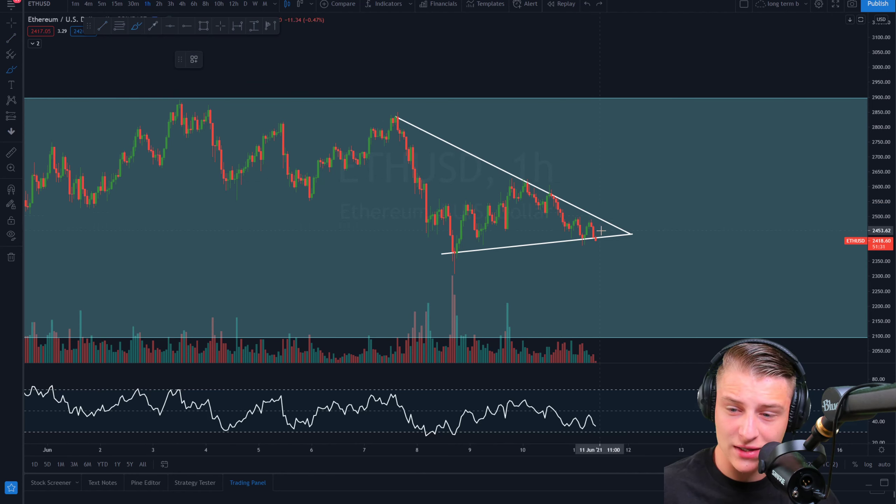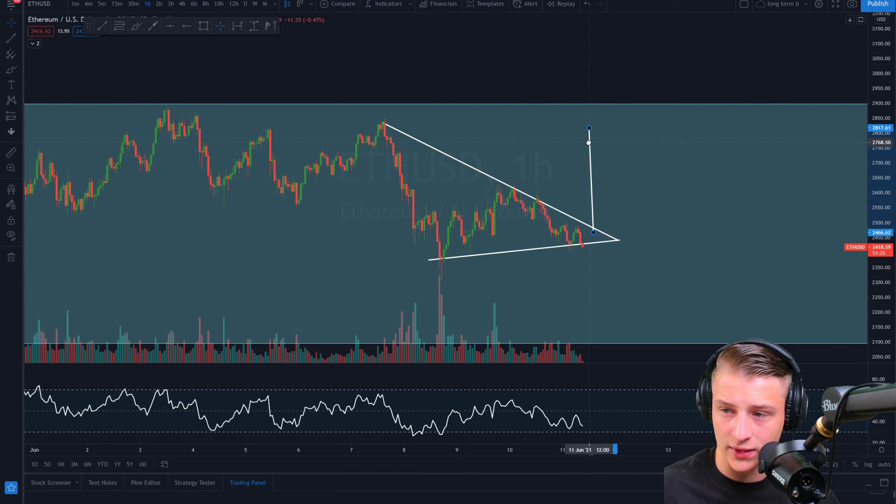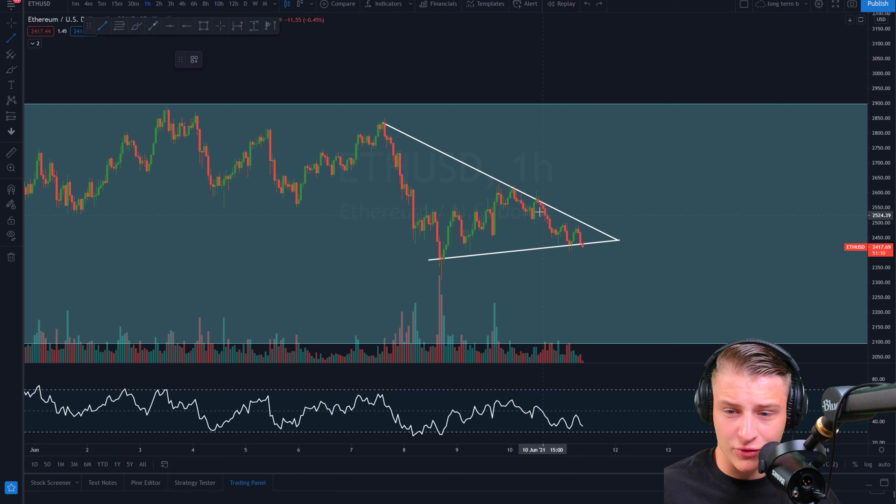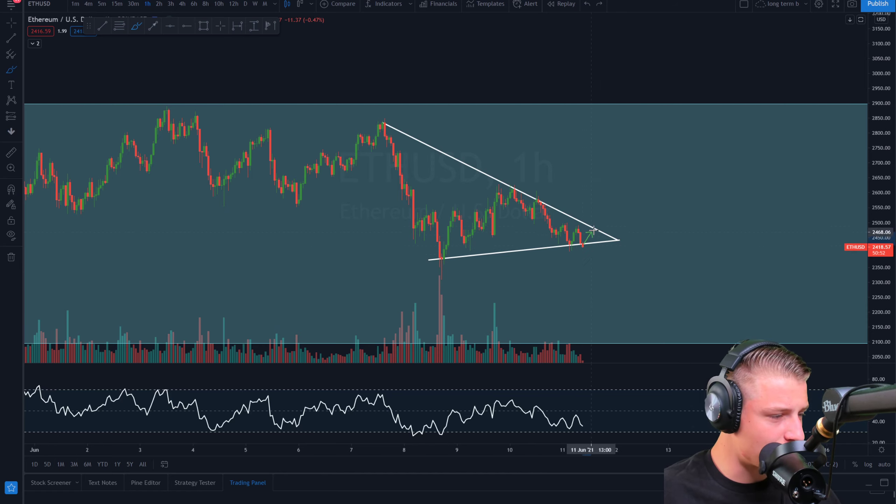Potential price targets are around $2,800 to the upside or $2,100 to the downside, signifying more volatility in the market. On the 1-hour we are currently in a downtrend and the RSI looks to be almost bottoming out. If we go lower, we could still potentially form a bullish divergence. In the live stream later today we'll discuss which direction we're breaking towards and what we can do with this breakout.